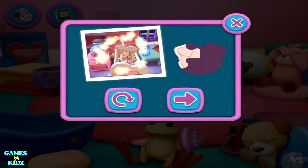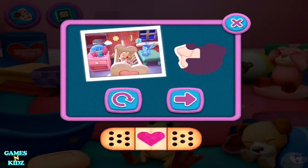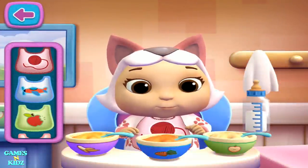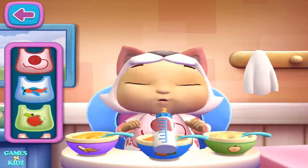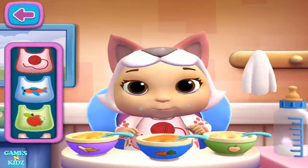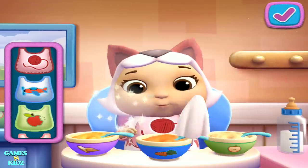Wonder what kind of sticker you're going to get. I think someone is hungry. That baby doll looks hungry. Uh-oh, someone made a mess. Use the towel for a quick clean-up.